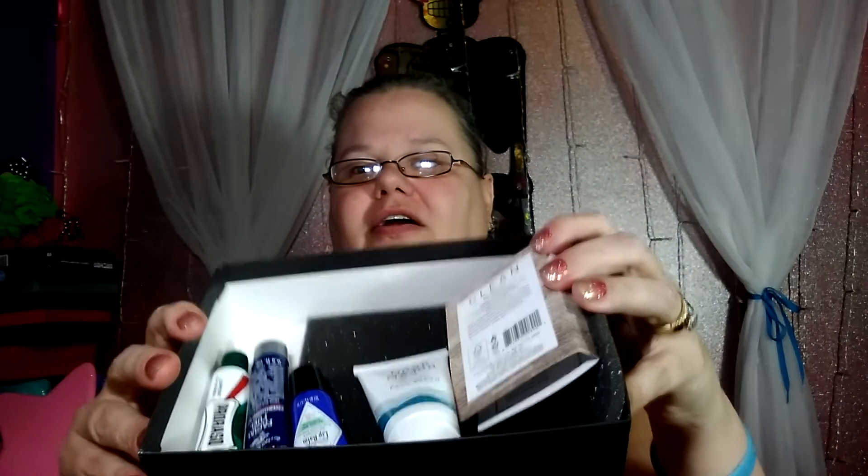That smells really good, guys — it does smell really good, but the full size is $95, so that's expensive! So those are the five products we got in this box. I really like this one — I love that the men's cologne they send always smells so good.